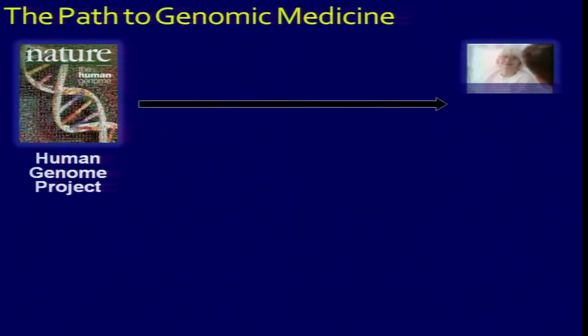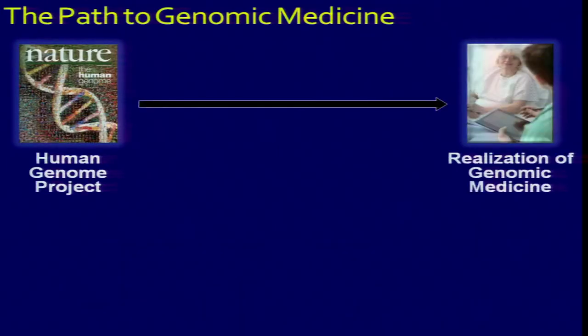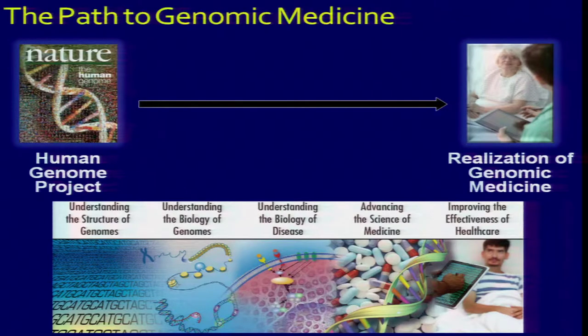I'm going to steal one of Eric's slides and just comment. The week before, a week ago today, I was at the TCGA Steering Committee — the Cancer Genome Atlas Steering Committee meeting — which is another one of my jobs.